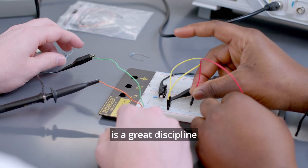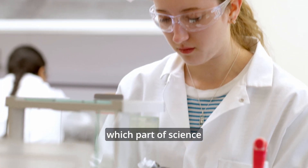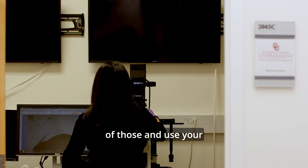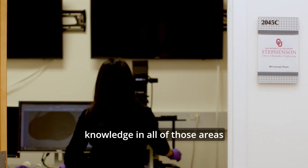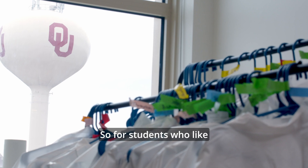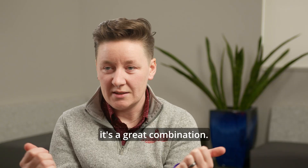Biomedical engineering is a great discipline if you love science but you're not sure which part of science you love the most, because it allows you to explore all of those areas and use your knowledge to solve really cool and impactful problems. For students who like helping people and like science, it's a great combination.